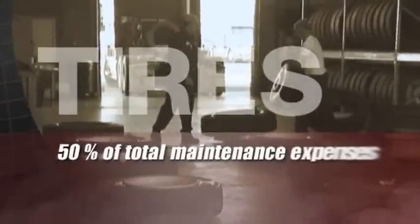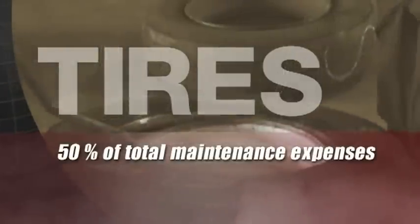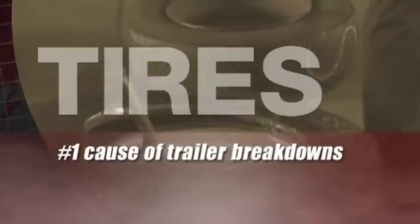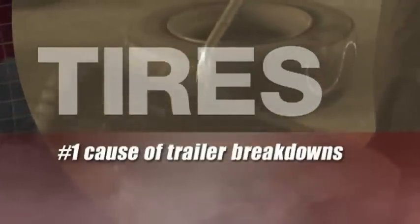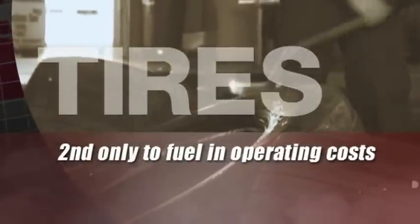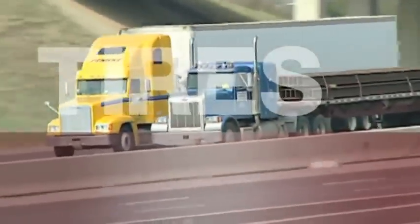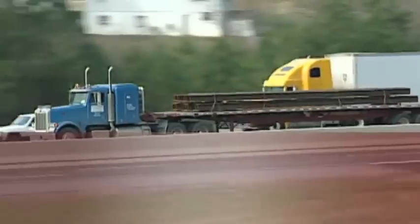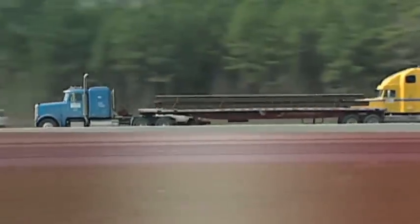You don't need mounting industry statistics to convince truckers that tires account for approximately 50 percent of total maintenance expenses on trailers, that tire flats and failures are the number one cause of trailer breakdowns, and that tires are second only to fuel in operating costs. As a trailer OEM, you know tires are extremely important to a fleet's bottom line. What causes tires to wear too fast, reduce casing life, or even fail?